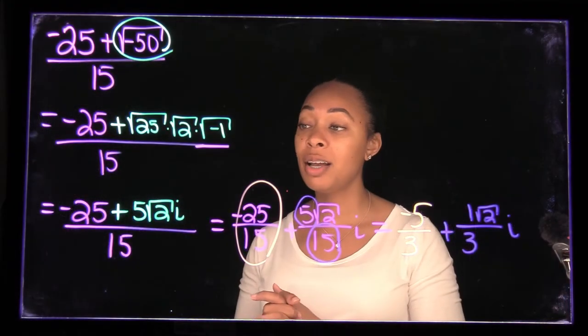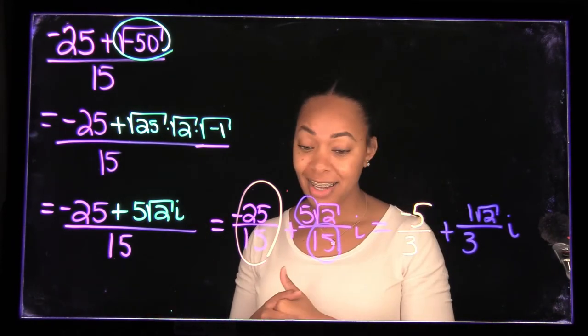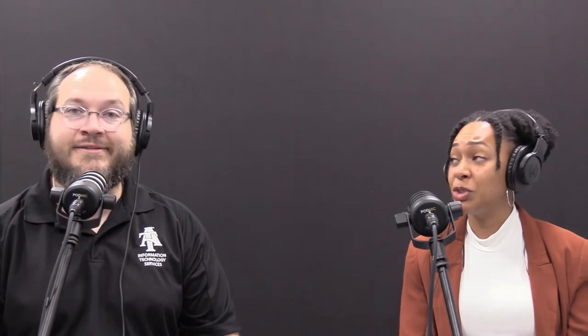Sometimes people think technology is just something new to try, but this is actually showing more interaction — students see a difference and they appreciate it. They appreciate that you've taken the time to use technology that helps them feel more connected, and that in itself connects them to you. It's about personability — just being able to have that personal connection with your instructor is invaluable.